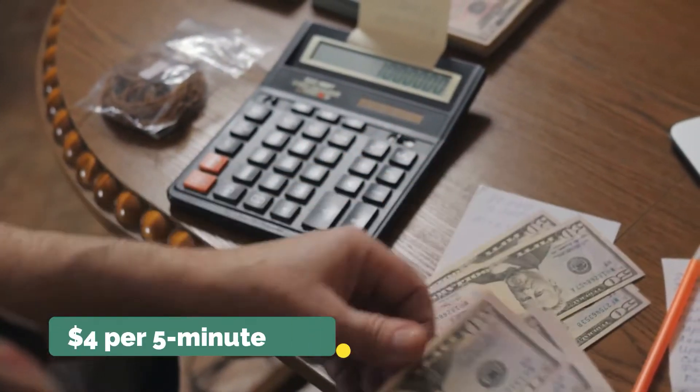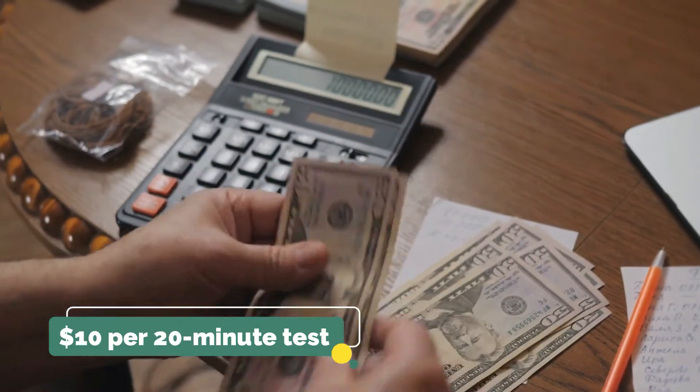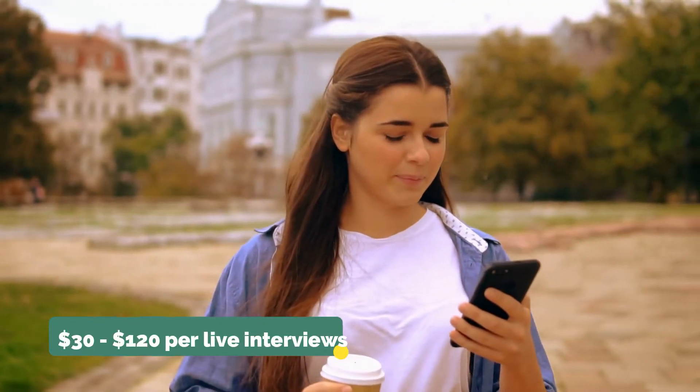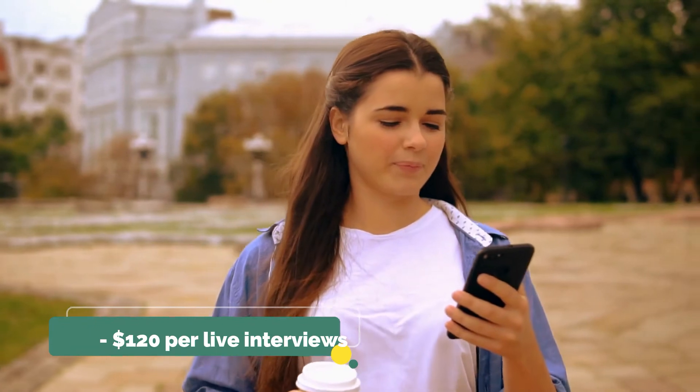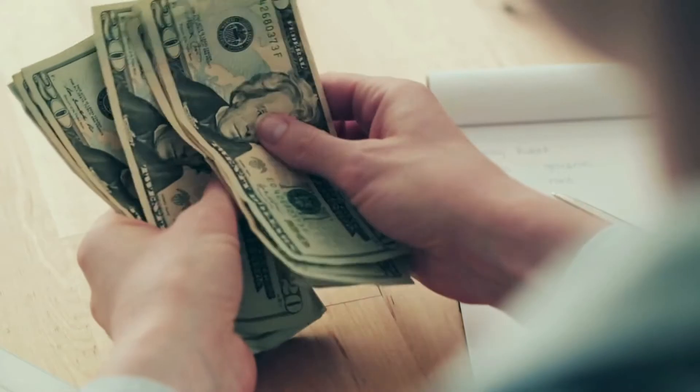With UserTesting, you earn $4 for every 5-minute test, $10 for a 20-minute test, and between $30 and $120 if you want to do live interviews. The payment is definitely great for such an easy side hustle.